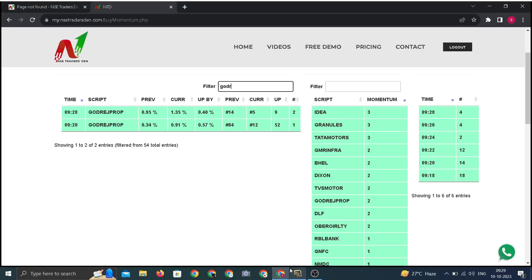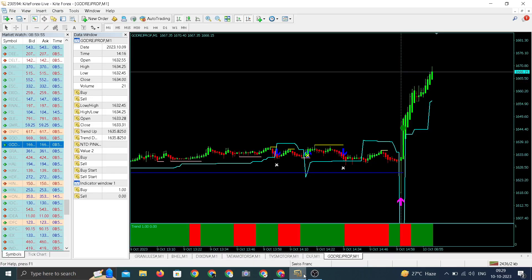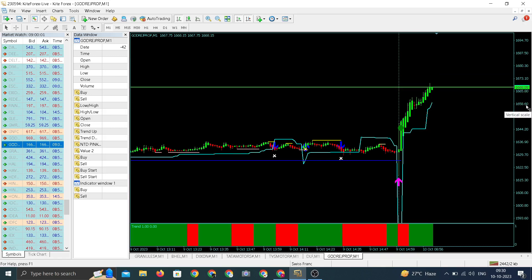There's a block in Godrej Properties — it's flat to positive and the ranking has gone up. Let us check the chart of Godrej Properties. We have an upward arrow; the current running price will be our entry price: 1668.05.